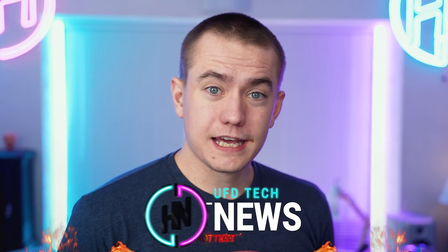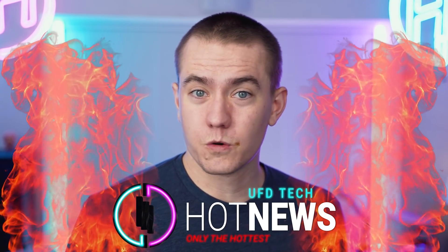Happy Friday, hot news, everybody. Welcome to the latest tech news that's going on in the course of the internet.